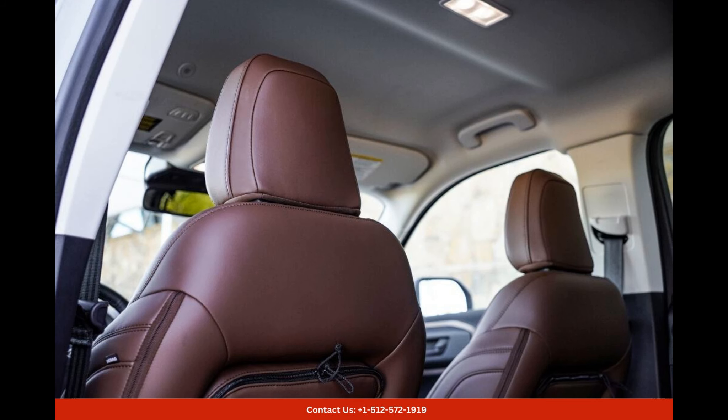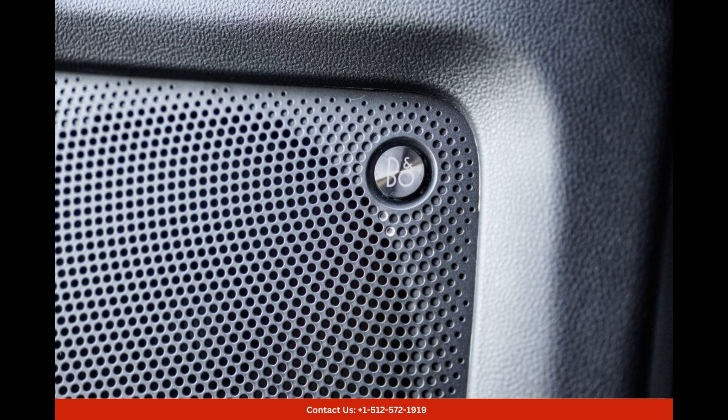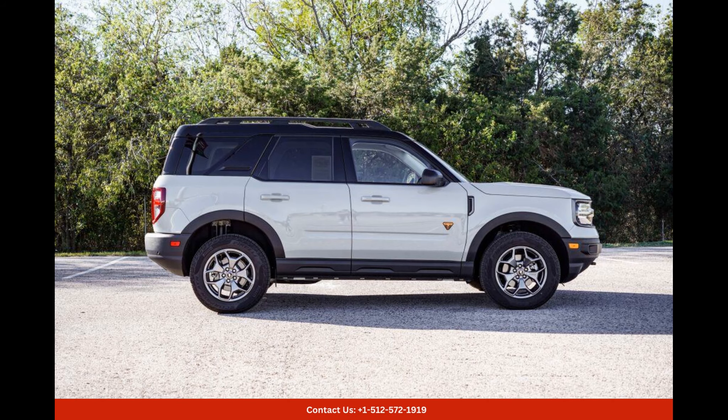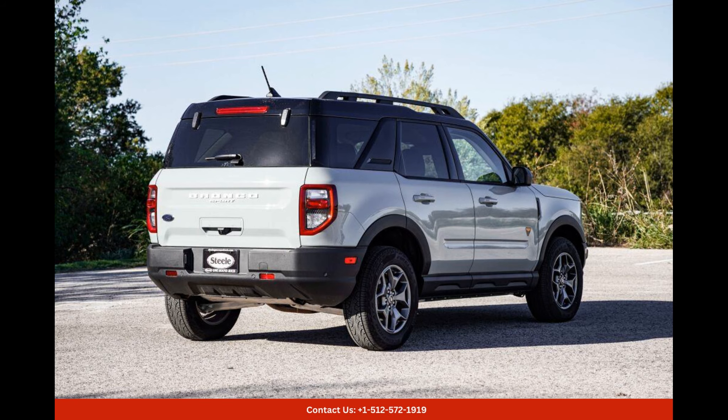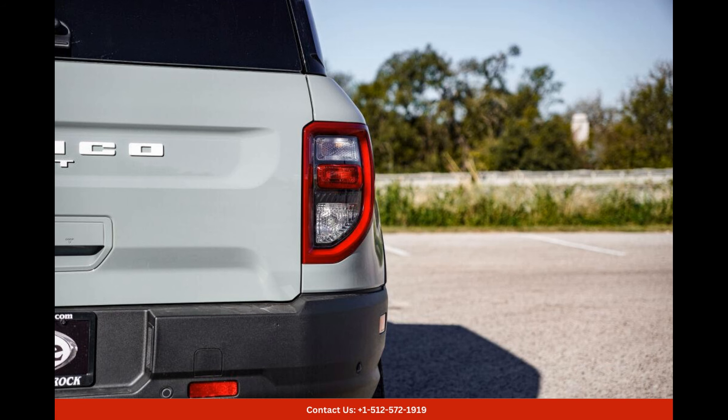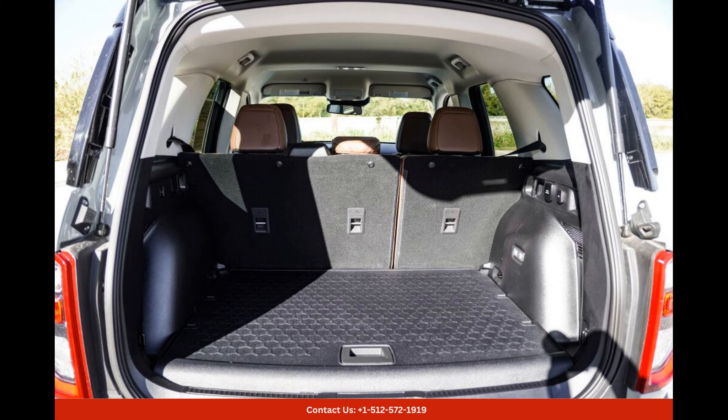This specific Cactus Gray 2023 Ford Bronco Sport Badlands is located in Round Rock, Texas, making it easily accessible for anyone in the area. Whether you're planning a weekend getaway or simply looking for a stylish and capable daily driver, this Bronco Sport is an excellent choice. With its striking design, powerful performance, and off-road capabilities, it's sure to turn heads and provide endless adventures for its lucky owner.